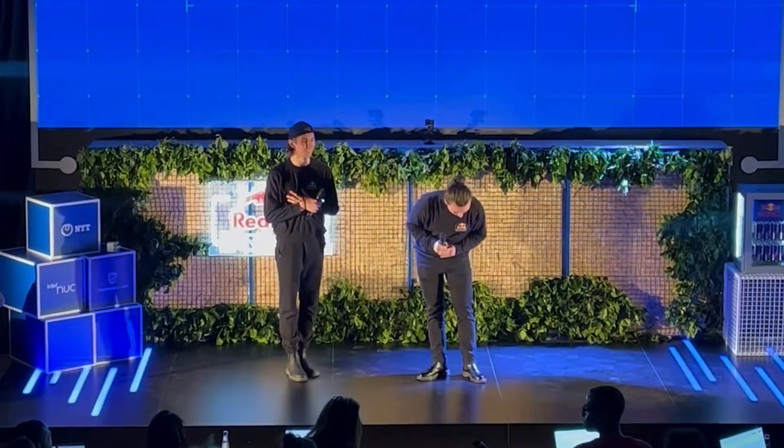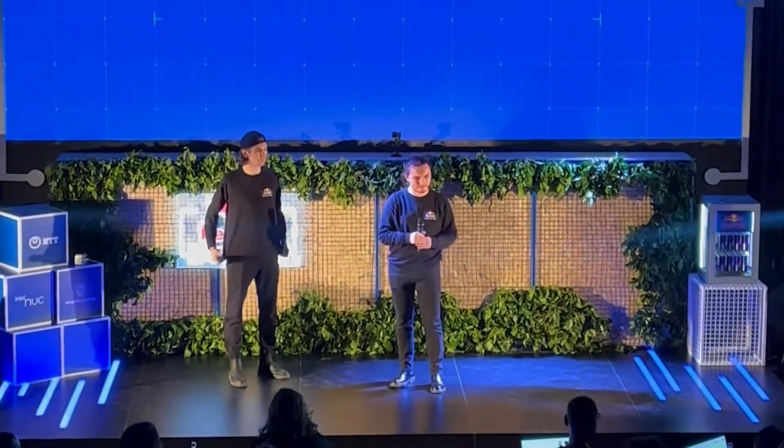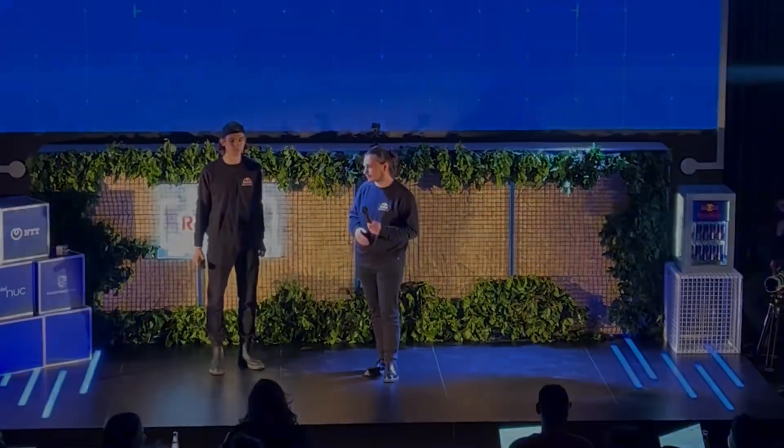Thank you so much. Wow, well done. Thank you so much, guys.